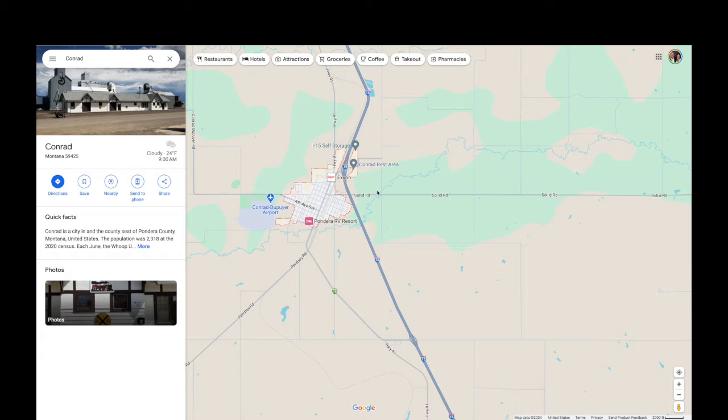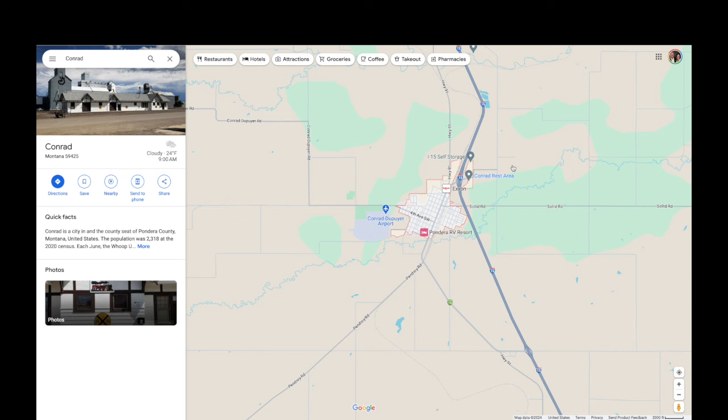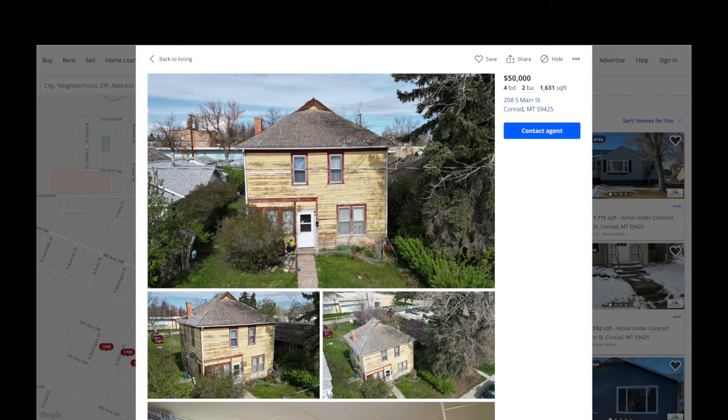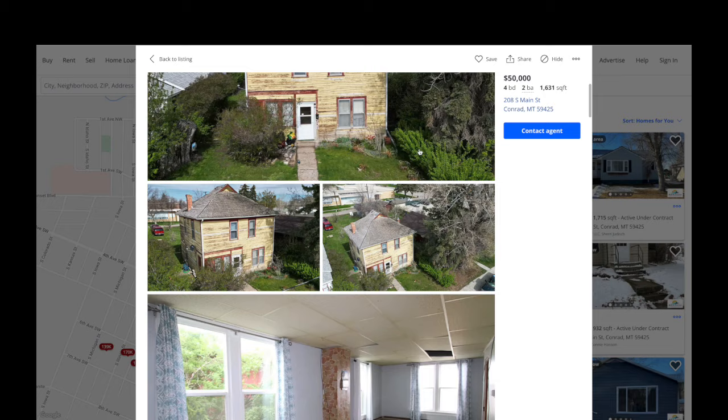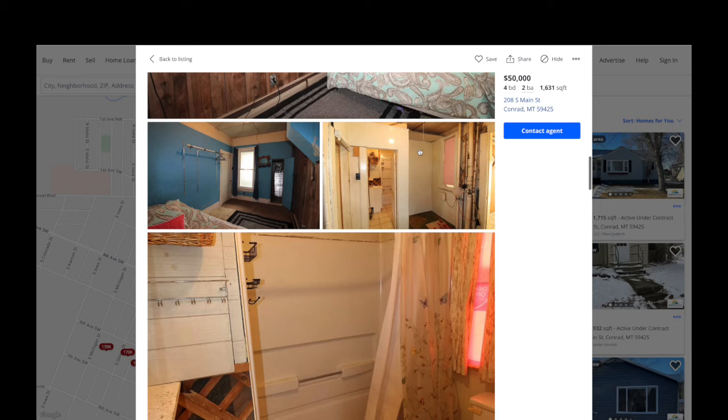If you watch the video I did last year, I kind of tour the town and show you everything about it. It's a nice little farming town — it kind of reminds me of the town I grew up in, very agricultural-based. Back to the house: it's four bedrooms, two bath, 1,631 square feet — clearly a fixer-upper, as is the one on Cromwell Island, but at a much cheaper price.